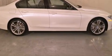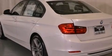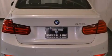Its top features and packages include the premium package, a sport suspension, a navigation system, a rear-view camera, a power moonroof, heated front seats, 100% commercial-free Sirius satellite radio, and high-intensity discharge headlights.